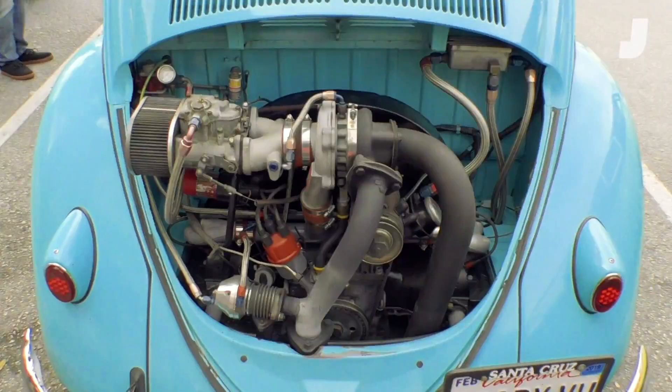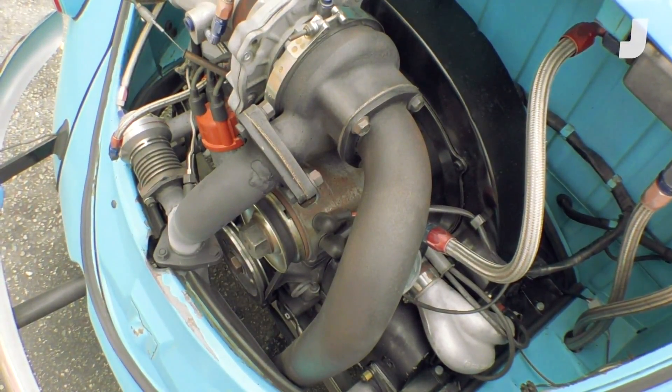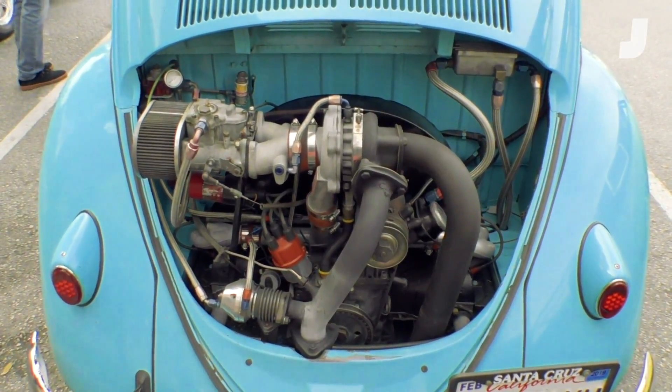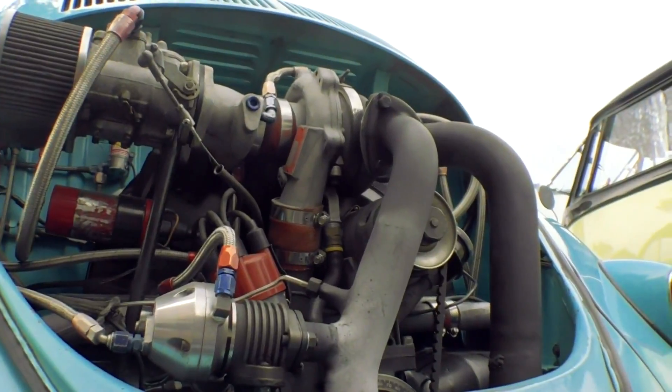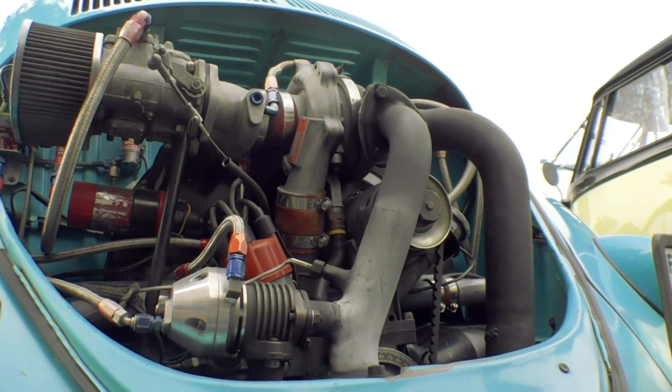You've got a huge turbo. I noticed this is not the stock dual exhaust either — there's a wastegate and a regular exhaust. Just tell me what you did here. Pretty much a basic engine with a Porsche oil cooler on it and water-alcohol injection to help it out. And a 5-speed Porsche transmission in it that allows it to be more streetable.